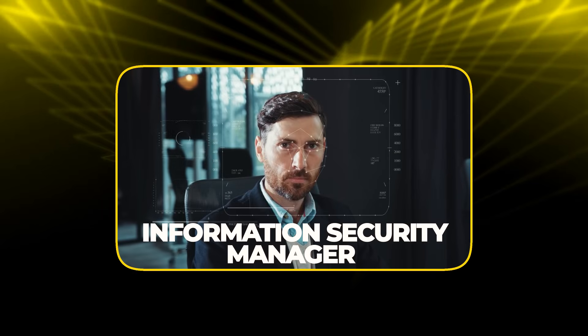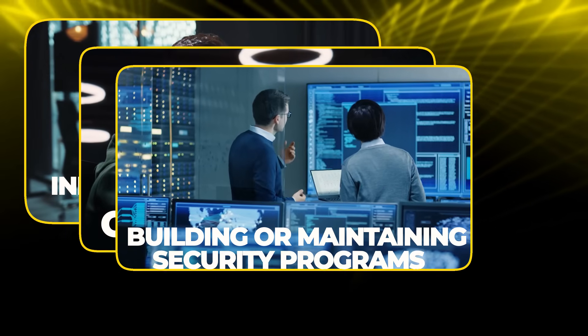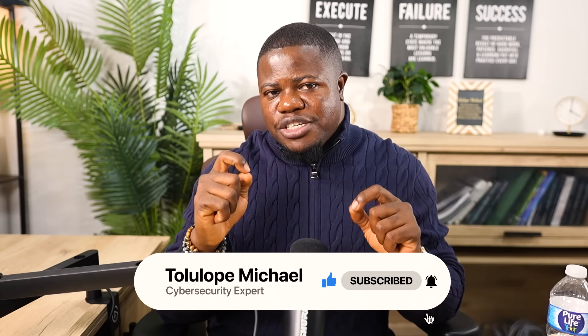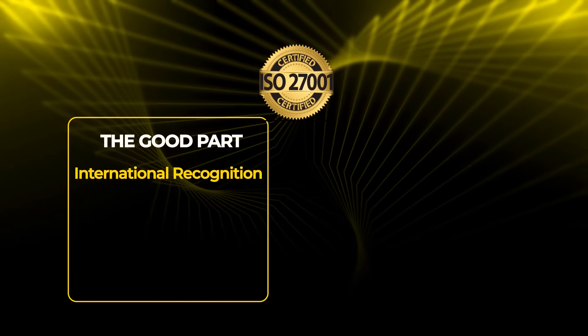What jobs want ISO 27001? These certifications are valued for information security manager roles, GRC consultant positions, and jobs focused on building or maintaining security programs. It's less common in entry-level job postings because this is more of a mid-level certification. The exam format varies by provider — usually multiple choice plus scenario-based questions — and the pass rate is around 60 to 70%.